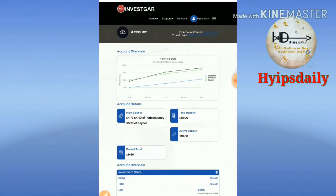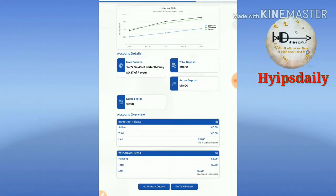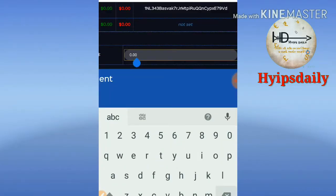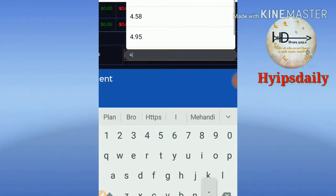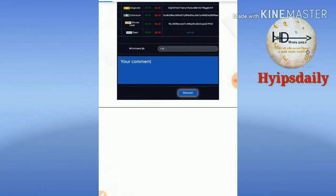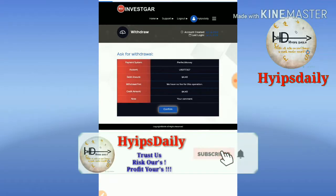Now I just try to make a withdrawal. I just click go to withdrawal button. First I try to withdraw my balance $4.40 from Perfect Money. Then I click request and then I just confirm.